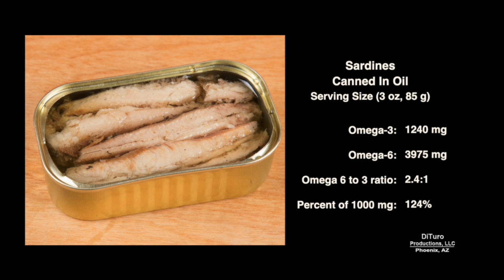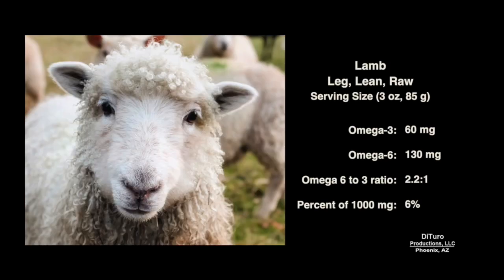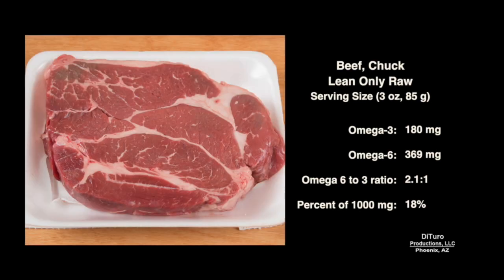Sardines canned in oil have a 2.4-to-1 ratio and provide over 100% of the 1,000 mg recommended requirement. By comparison, lamb has a 2.2-to-1 ratio but provides less than 10%. Beef chuck has a 2.1-to-1 ratio but less than 20% of 1,000 mg of omega-3.